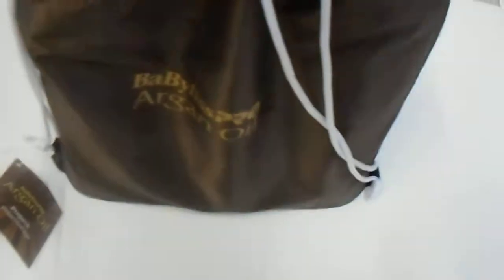Hi guys, we have the Baby List Argan Oil Limited Edition Pack here. It comes in a nice little bag, great for those looking to display to their customers. Go ahead and unravel it and show you guys what's on the inside. It's extra limited edition packaging, let's go ahead and give you guys a look at what comes on the inside.